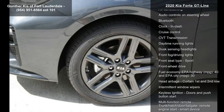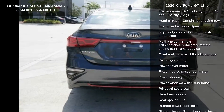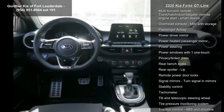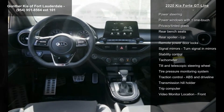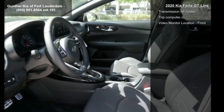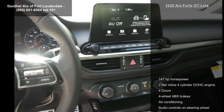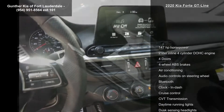This vehicle's top features include 147 horsepower, a 2 liter inline 4-cylinder DOHC engine, 4 doors, 4 wheel ABS brakes, air conditioning, audio controls on the steering wheel, Bluetooth, clock, and cruise control. If you are looking for a new car, this might be the one.